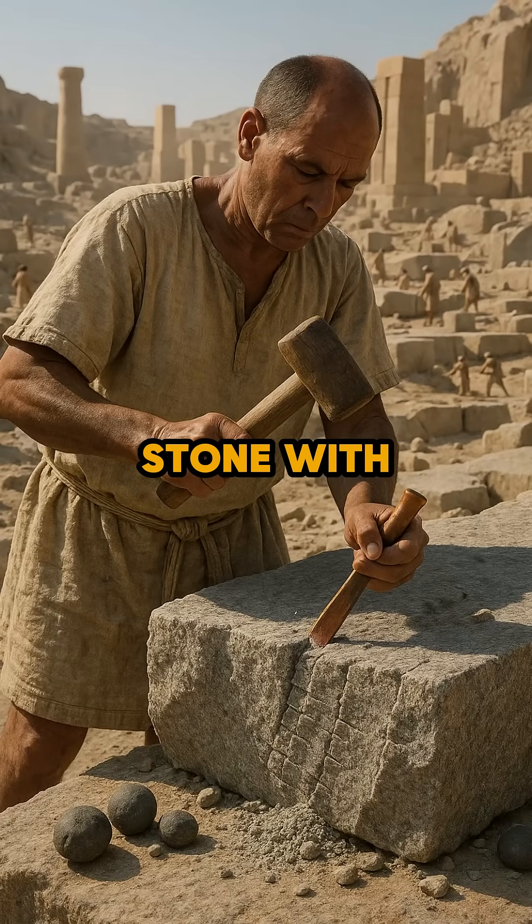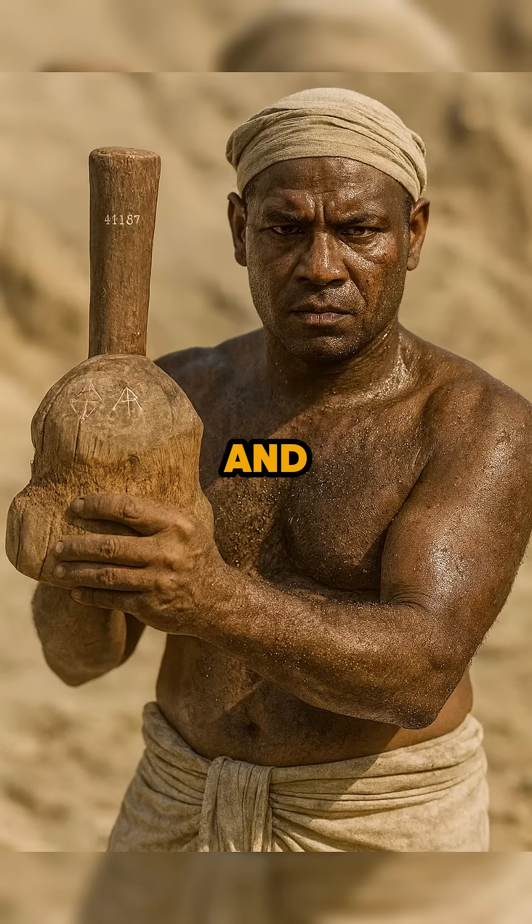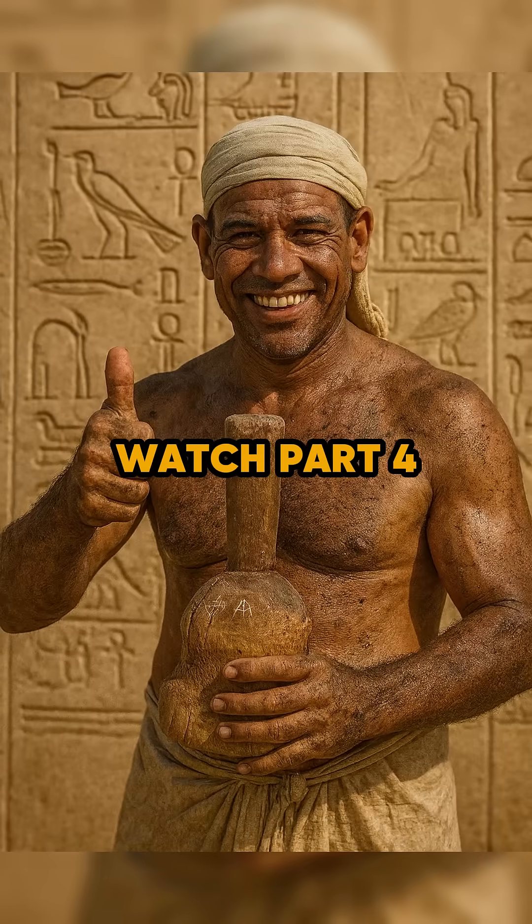Do you think you could carve stone with just a copper chisel? The hammer mallet added power and control to every strike. Watch part four and comment 'yes' if you want to learn more.